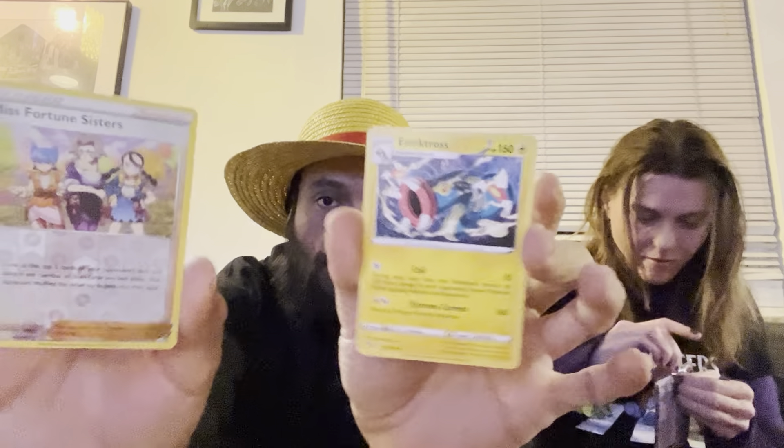Miss Fortune Sisters and Electivire — trying to get it, non-holo for the rare. She didn't get the Aerodactyl. While she's doing that, I'm going to get my other Lost Origin done.